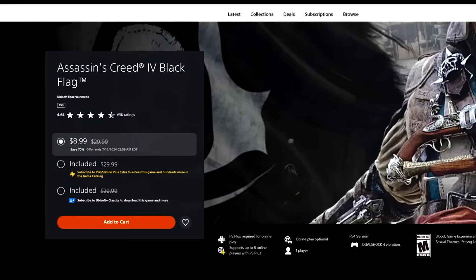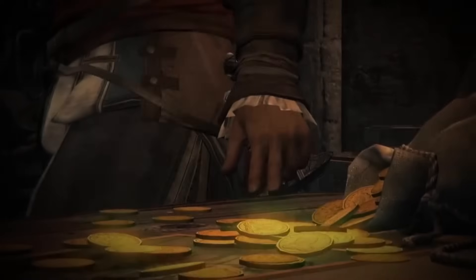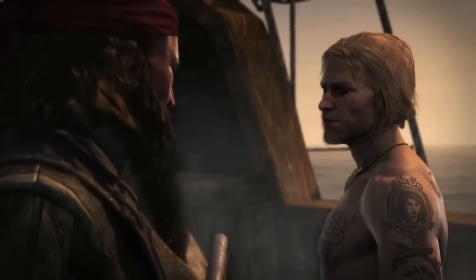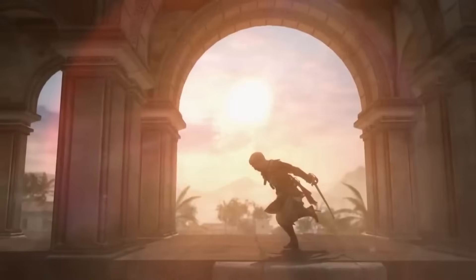Next up, Assassin's Creed 4 Black Flag, 70% off for $8.99. There are also rumblings they're going to remake this game — a little surprising given it still looks good at 11 years old, but we'll see. AC4 is fantastic — naval combat is great, and Edward Kenway is one of the more underrated Assassin's Creed characters. I really put him at the level of an Ezio. Ezio got three games so he's more of a mainstay, but AC4 was great and I wish they did more with Edward as a character.